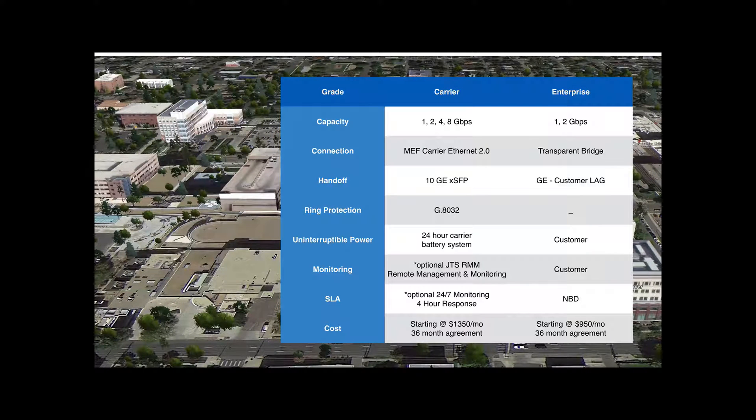G8032 ring protection works with other link segments to create a resilient fault-tolerant ring. JTS will supply a 24-hour carrier-grade battery system for both ends of the link. Optionally, JTS can provide remote management and monitoring 24/7 with a 4-hour SLA. Carrier-grade links start at $13.50 a month with a 36-month agreement.